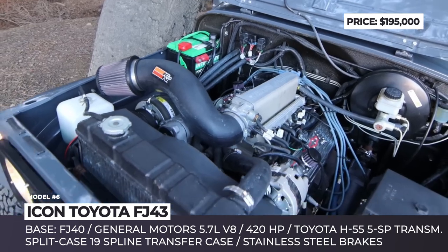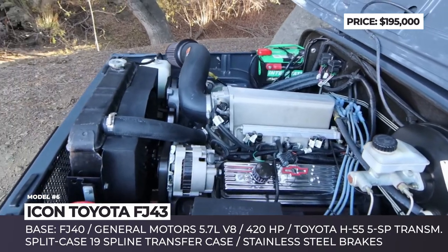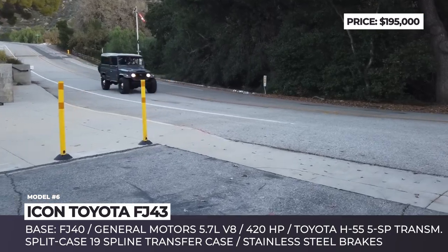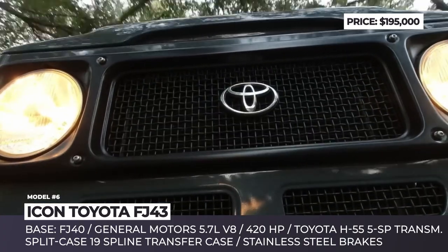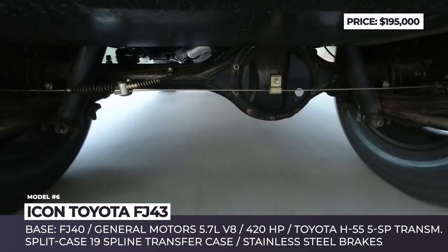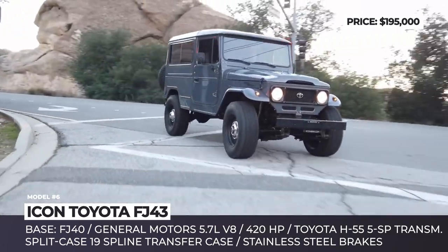Icon Toyota FJ43: California's Icon 4x4 rose to fame in the 2000s when founder Jonathan Ward began direct cooperation with Toyota. One of their first restorations was a rare version of the Land Cruiser exclusively made for the Brazilian market between 1968 and 2001. Twenty years later, Icon reacquired such a Toyota Bandeirante and gave it a proper spruce-up, built on a stretched FJ40 chassis.